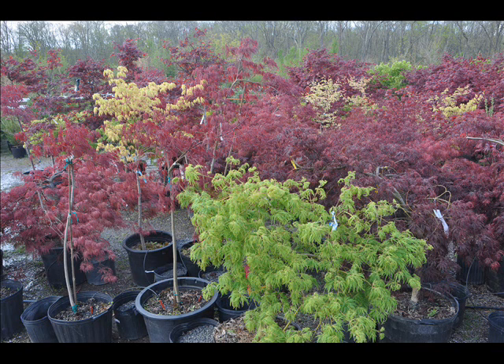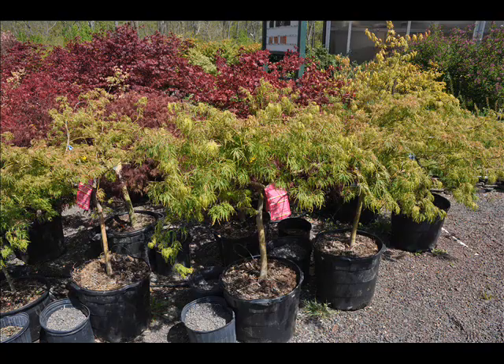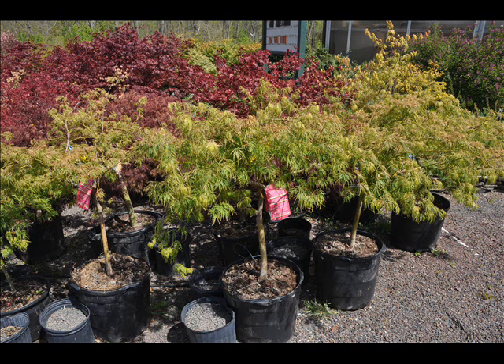We also have hemlocks up to 10 to 12 foot high, along with redwoods. We can also supply you with bald cypress, larch, and eastern red cedar.